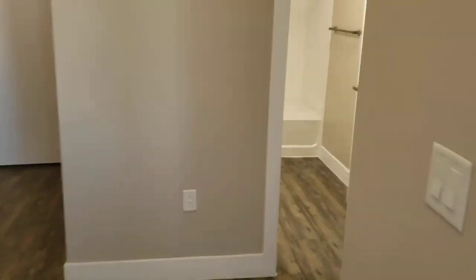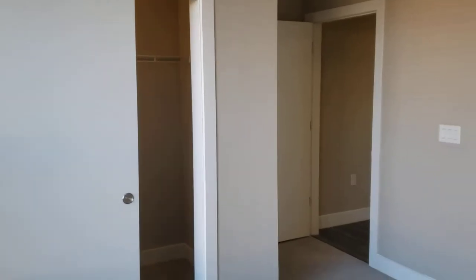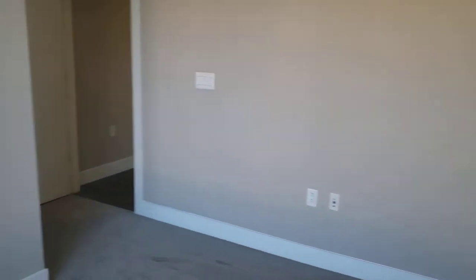The nice thing with these two bedrooms is they're split. So if you use this as a second bedroom, a home office, or a guest room, you don't have to worry about sharing a wall. There's another nice set of windows in here, so you're never lacking for natural light. It is a corner unit, which is also good to know. Another good sized bedroom — you could get a queen bed in here very comfortably — and a nice walk-in closet as well.